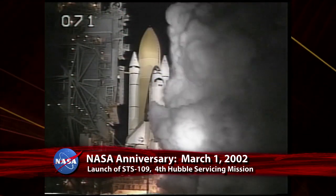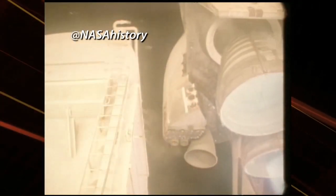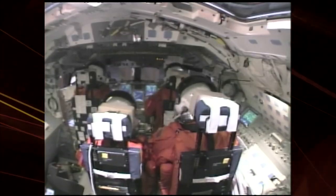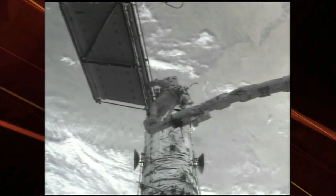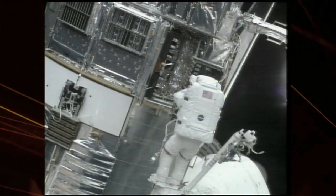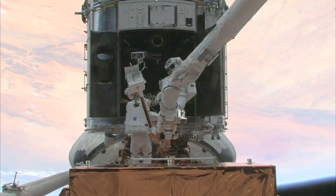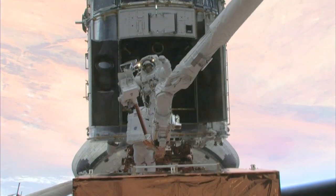On March 1, 2002, Space Shuttle Columbia launched on STS-109, also known as Hubble Servicing Mission 3B — the fourth servicing mission to the Hubble Space Telescope. During the 11-day mission, Columbia's crew of seven installed new equipment that, among other improvements, increased the telescope's power and doubled the camera's coverage area with more speed and clarity. In 2009, work was performed during a final servicing mission that is expected to keep the Hubble Space Telescope in operation through 2014.